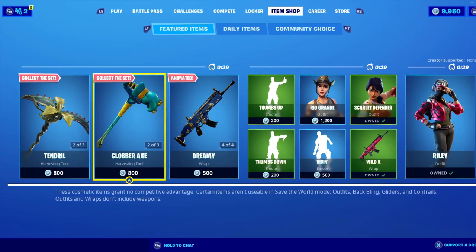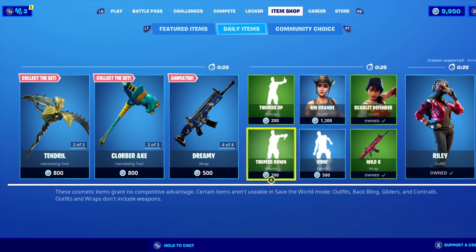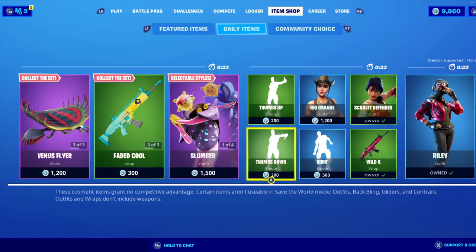What's going on guys? It's Riddix from Laughing Llamas. We are taking a look at the item shop for November 27th, 2019.